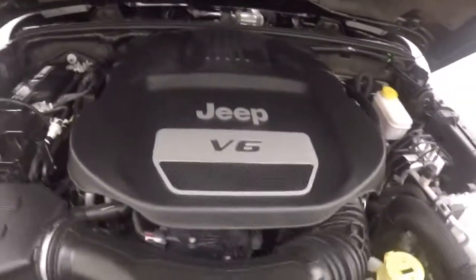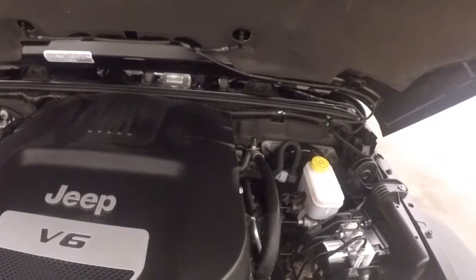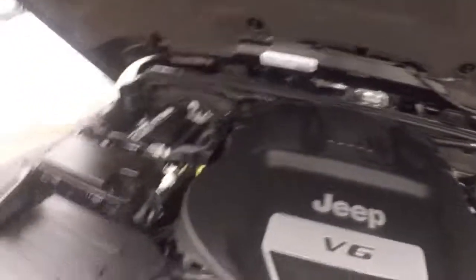And in classic Wrangler style, it has nice tie downs that help keep the hood down. You've got your Jeep V6 — this is a 3.6L. Quite nice and smooth, tons of power. It will take this Jeep anywhere.